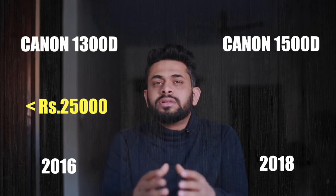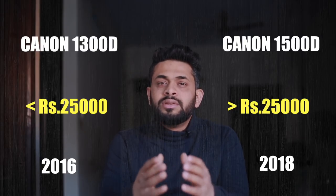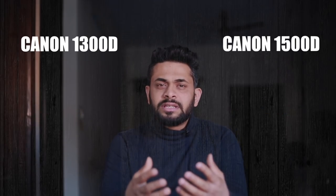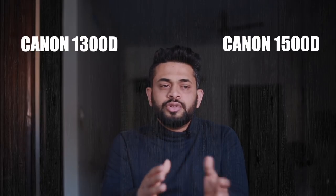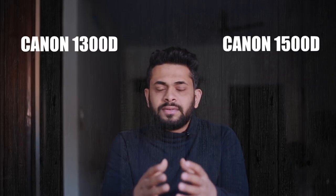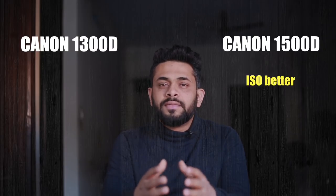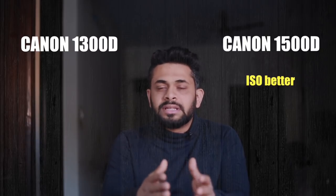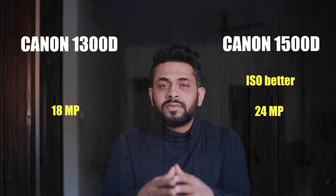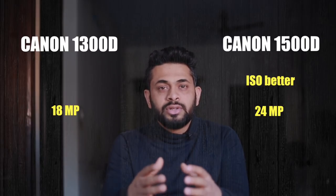There is a lot of confusion about whether to choose the 1300D or the 1500D. When it comes to 2-3 years of technology upgrade, we look at the 1500D. But if you compare them, there is not much difference in features — there are some differences in specifications and some important updates. There may be a price difference of 4,000 to 5,000. Friends who have done hands-on testing say the ISO performance of the 1500D is slightly better than the 1300D. Megapixel is definitely an upgrade — 1300D is 18MP and 1500D is 24MP. With a newer camera, the latest firmware updates can also be easily installed.